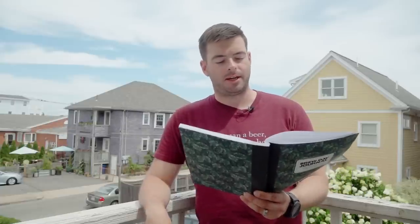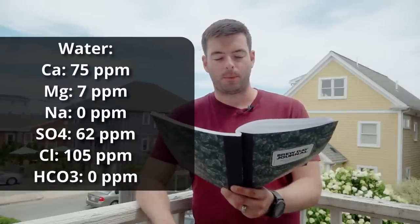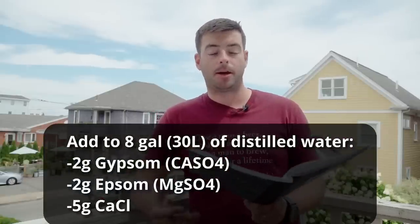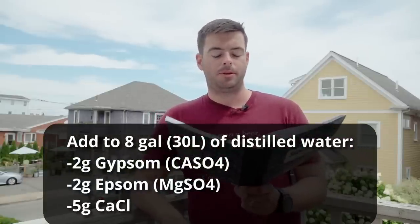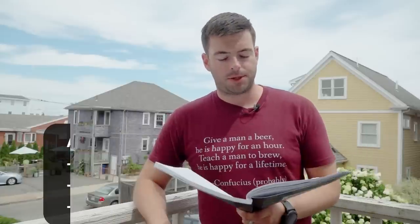For our water profile, I'm actually going to be making a bit of a change to the usual — we're nixing the sodium bicarbonate addition. Someone brought up that it doesn't really make much sense to add sodium bicarbonate and then adjust mash pH with lactic acid later, so I nixed it. We are aiming for 75 parts per million of calcium, 7 ppm of magnesium, 0 ppm of sodium, 105 ppm of chloride, 62 ppm of sulfate, and 0 ppm of bicarbonate. To get that water profile, add two grams of gypsum, two grams of epsom salt, and five grams of calcium chloride to approximately eight gallons of distilled strike water.